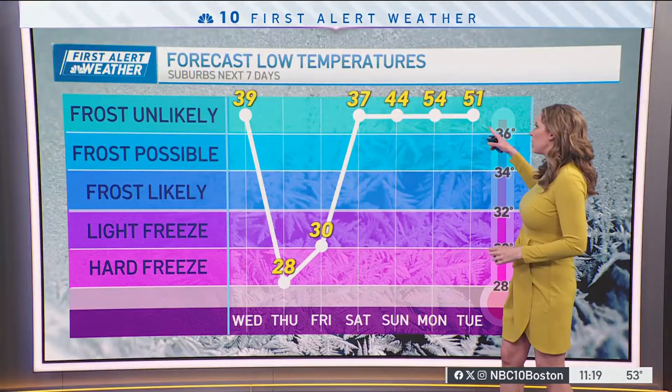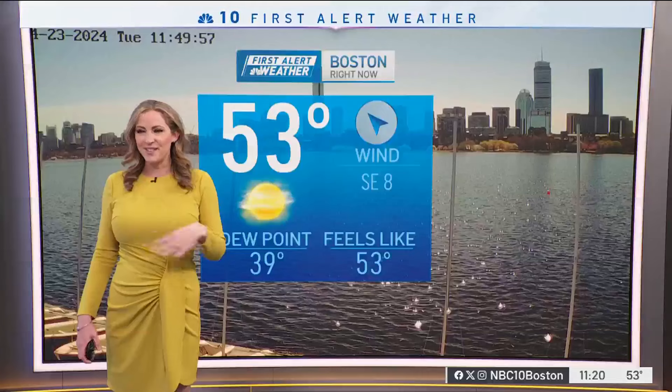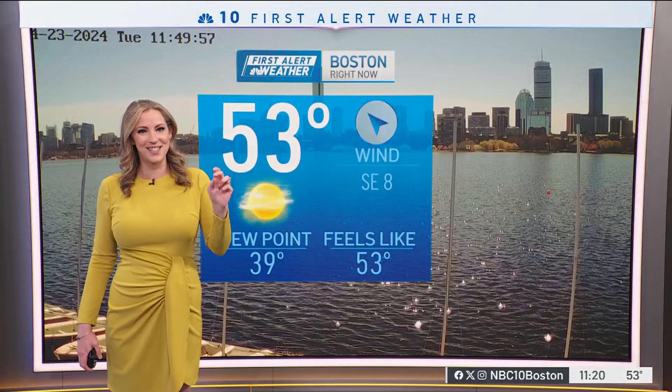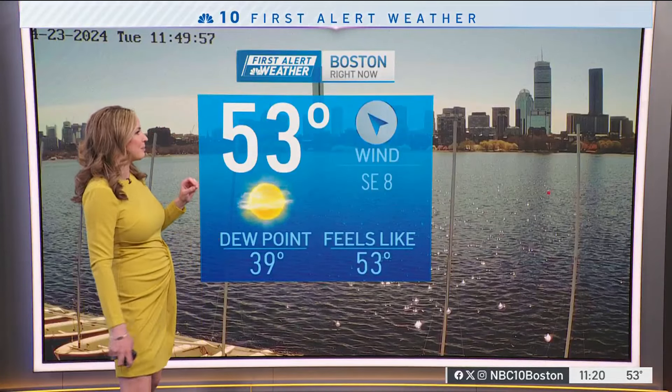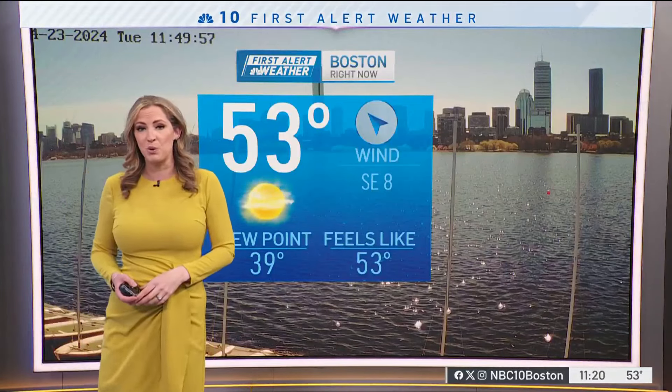After that, it looks like we make a turn. The overall weather pattern looks consistently milder, even for our overnight lows. So hold off on the gardening just yet — still got to wait a couple of weeks or so, as we still have some frosty mornings with those sensitive plants to contend with. But 53 degrees right now in Boston — it's a beautiful day.